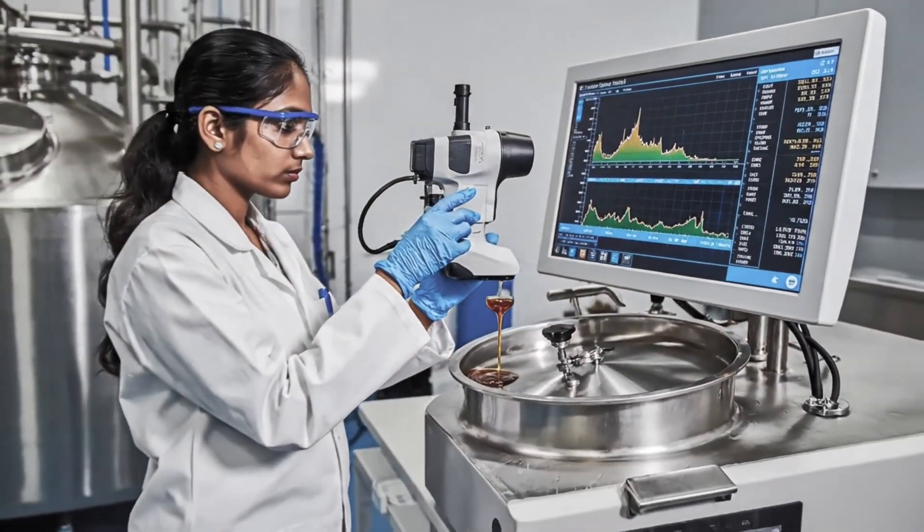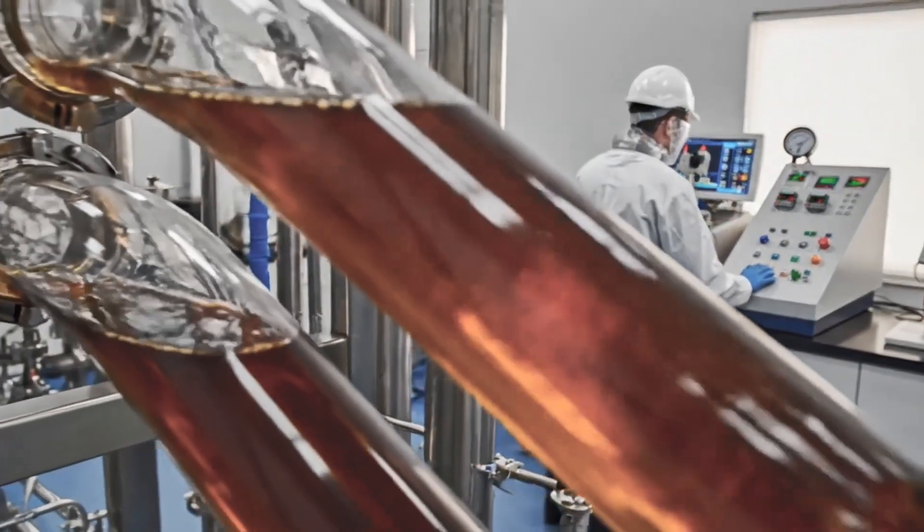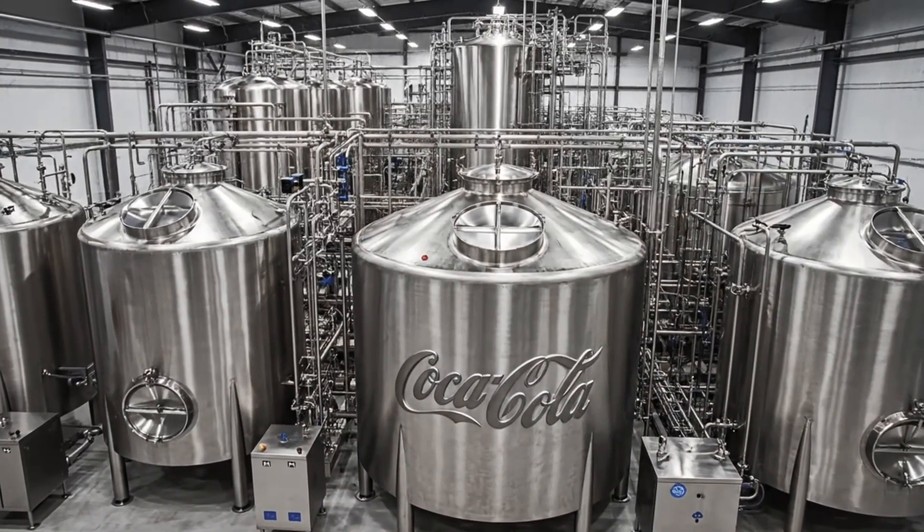Syrup is prepared in batches. Targets remain strict. Every batch follows the same steps.